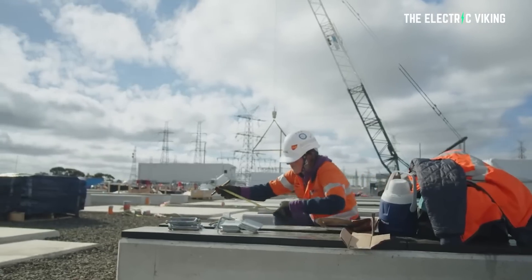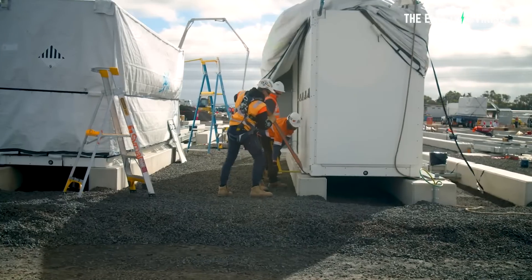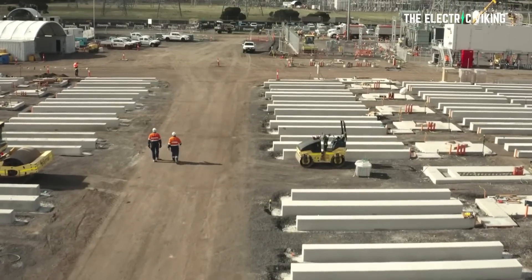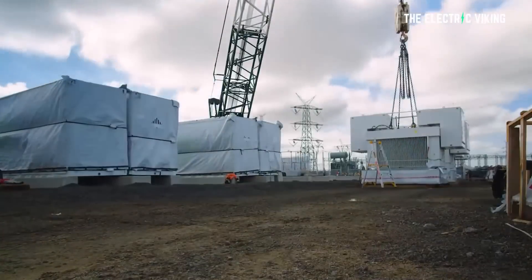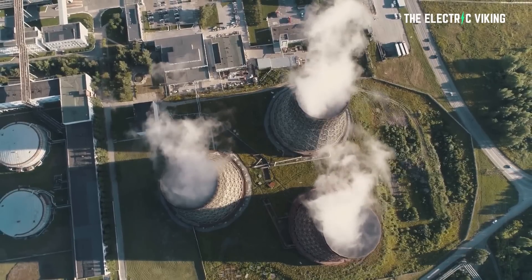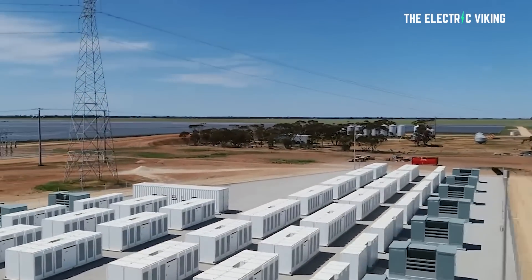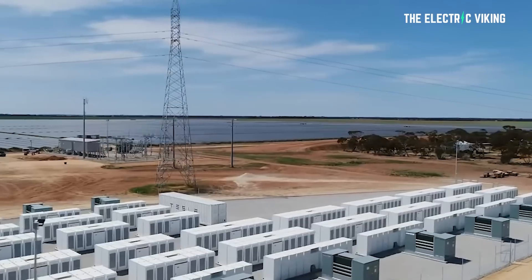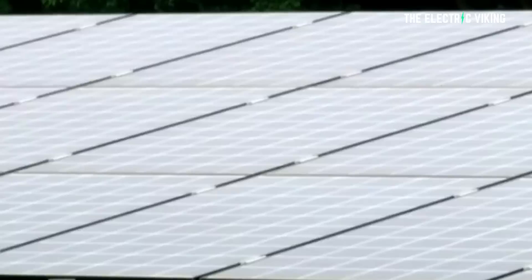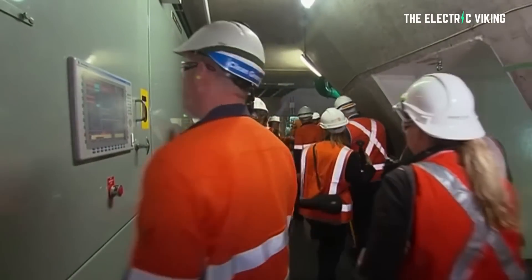One solution to that problem is to provide system strength to support the increase in renewables capacity. System strength is a key property that enables the grid to manage major disturbances. The significance of the Karangie battery is that it beat out competing offers from other traditional technologies — synchronous condensers, which mimic the system strength services provided by the spinning machines of coal and gas generators, but without burning any fuel. The Australian energy market operator, the state government, and the local network operator have all recognized this, which is very significant.